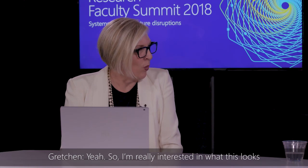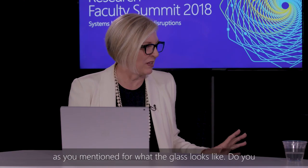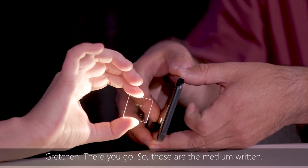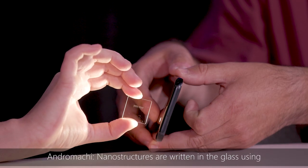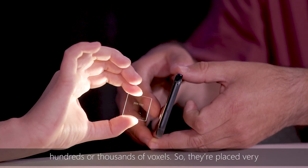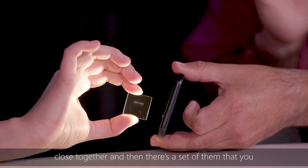I'm really interested in what this looks like — do you have a piece of glass with you? Yes, I have one piece of glass. Can you see the little dots? Those are the voxels — the nanostructures — written into the glass using the femtosecond laser. Each one of those dots that you can see actually contains hundreds or thousands of voxels placed very close together, and there's a set of them visible here on this piece.